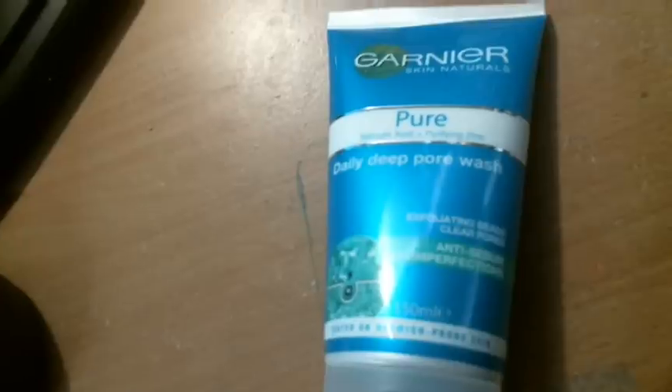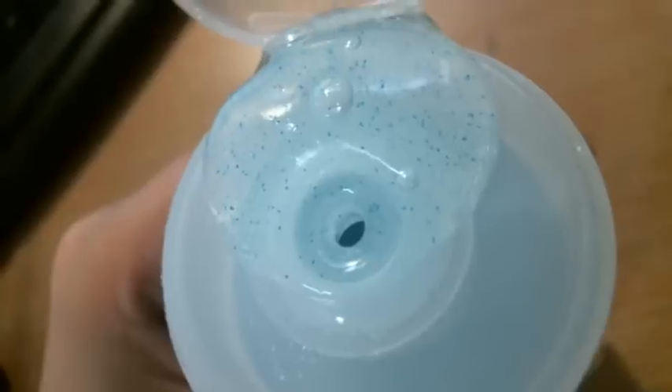Next thing I got, I desperately needed — it is a cleanser. I have two cleansers at the moment: I have the Clearasil one and also my Beauty Circle one. I don't know why I bought Clearasil to begin with, because I've never had a blemish problem. So since I needed a new cleanser, I thought I'd try something different. I bought the Garnier Daily Deep Pore Wash — Exfoliating Beads, Clears Pores, Anti-Sebum... what's sebum?